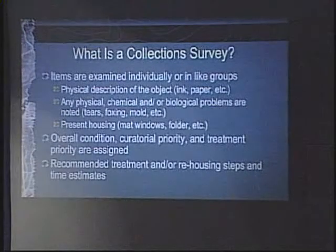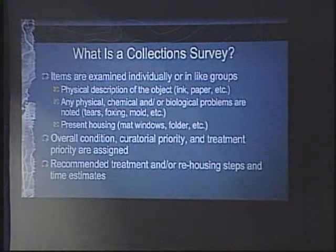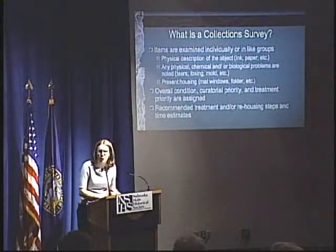So what is a collection survey? Items are examined individually, or if they are similar, in like groups. And if it's a small enough collection — as this map collection is, about 60 maps — each item is examined, noting what materials it's made of: the type of paper, the type of media used such as ink, watercolor, or graphite, and its current condition. I note any physical problems such as tears or losses, any chemical problems such as staining, foxing, or discoloration, or biological problems such as evidence of insect infestation or mold. I also note its present housing materials such as a folder or a mat window.